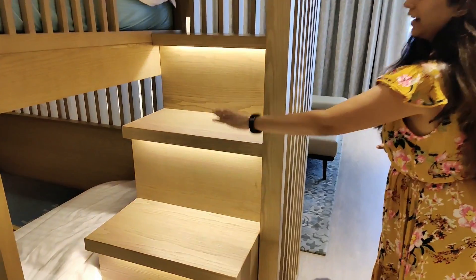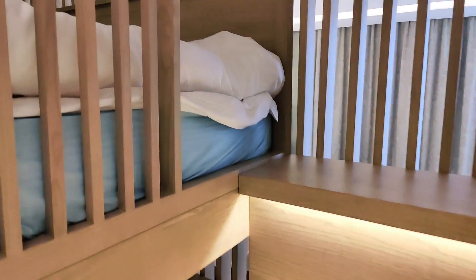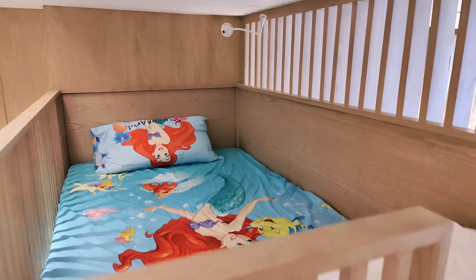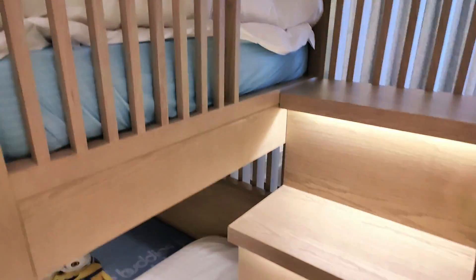There is a nice sweet little staircase going up to the upper bunk bed. See how beautifully they have done it, and even the comforters look so soft.